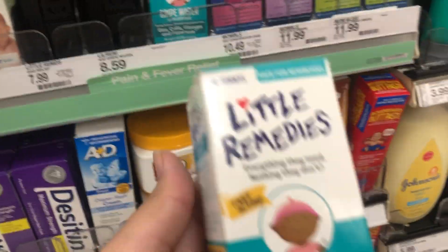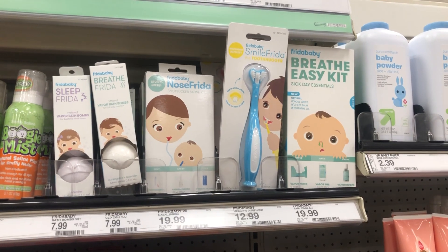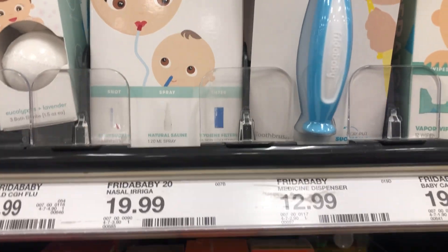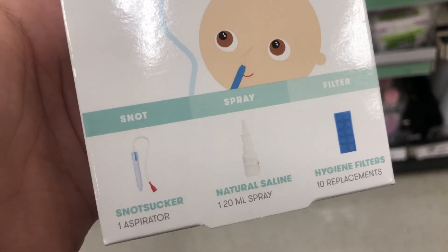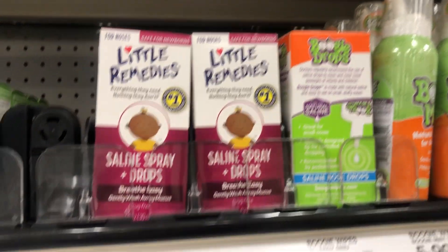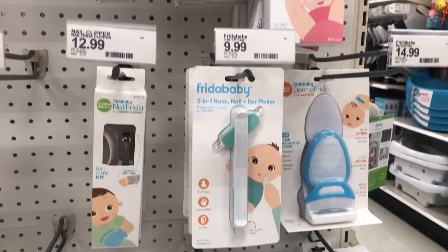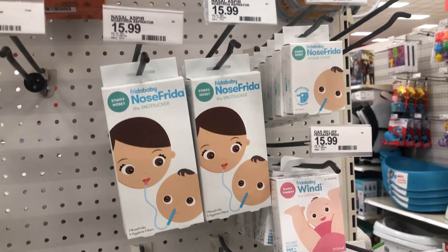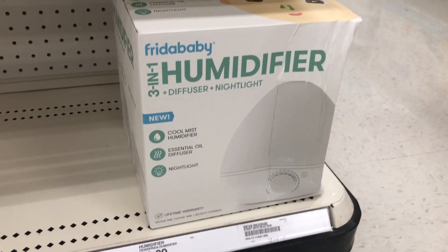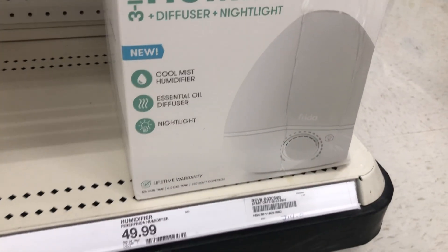Next I'm going to pick up some Frida Baby sets — like the bigger sets with the NoseFrida and all the medicine stuff — prior to the baby arriving, because I don't want to be stressing one month before if they aren't purchased. I'll put some basic baby kits on the registry so they come in a set and are a little cheaper than buying everything separately. Another Frida Baby product I see on everyone's registry is the three-in-one humidifier, which I'm definitely adding — it's $49.99.